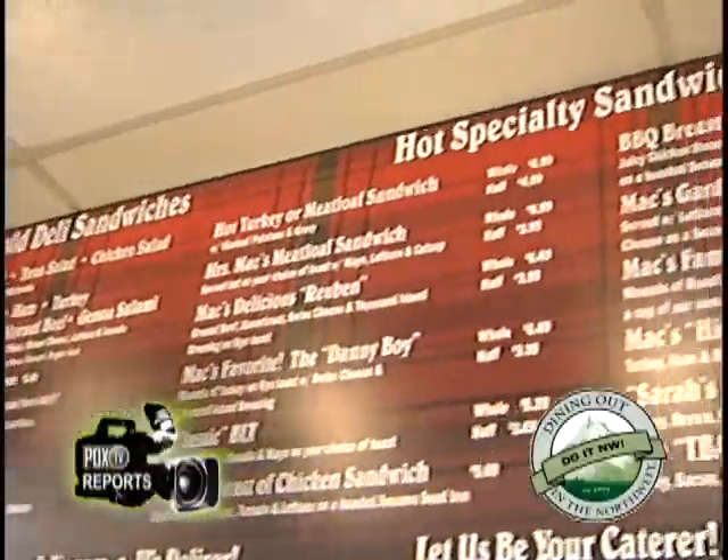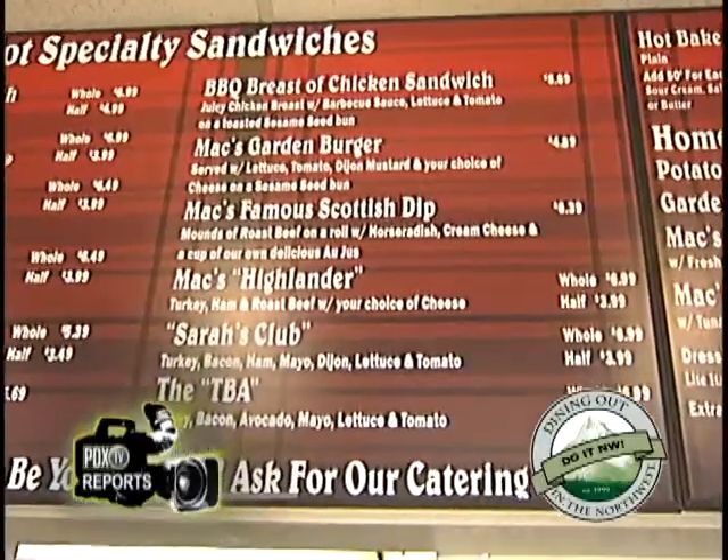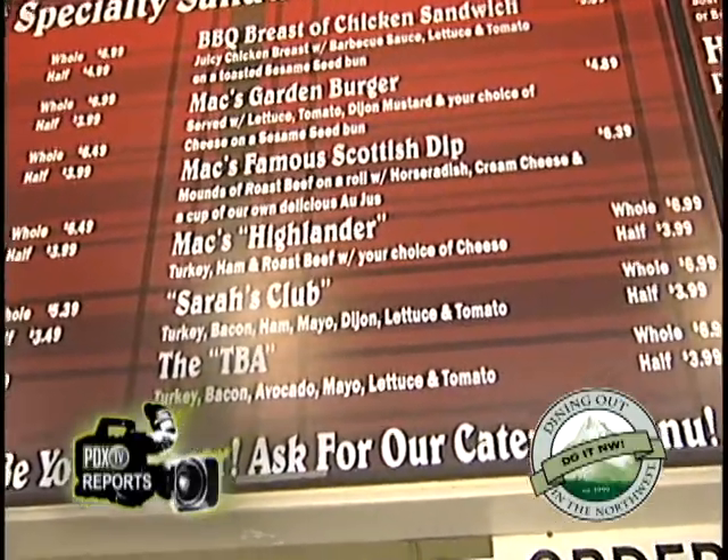At Max Market and Deli, you can find them on DoItNorthwest.com. You can get it to go, you can get it catered, but if you don't come in, you won't see Sarah and her special sandwich.